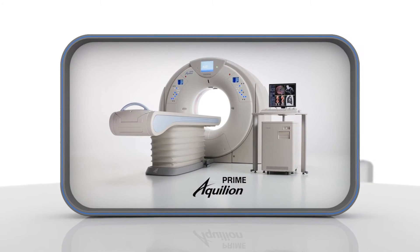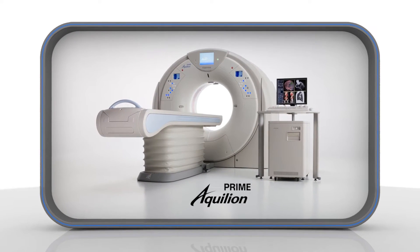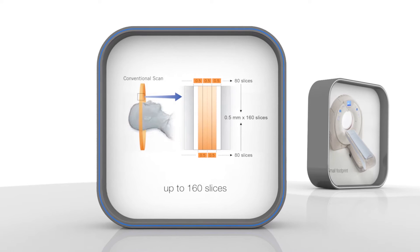Toshiba Medical Systems leads the way in CT, introducing the new Aquilian Prime with 80 or 160 slices — the next generation in CT.